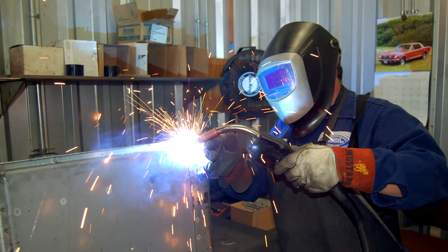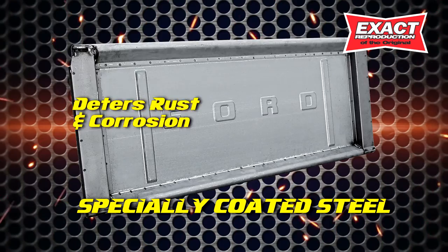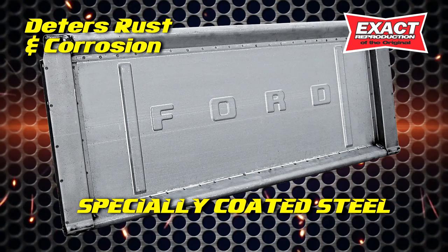That means a tailgate from Dennis Carpenter is made exactly like the originals, with the added bonus of being stamped from a specially coated steel that deters rust and corrosion, which makes a tailgate from Dennis Carpenter better than the originals. So if you're restoring a 53 through 72 Ford step side, replace that beat up tailgate with a better than original tailgate from Dennis Carpenter.